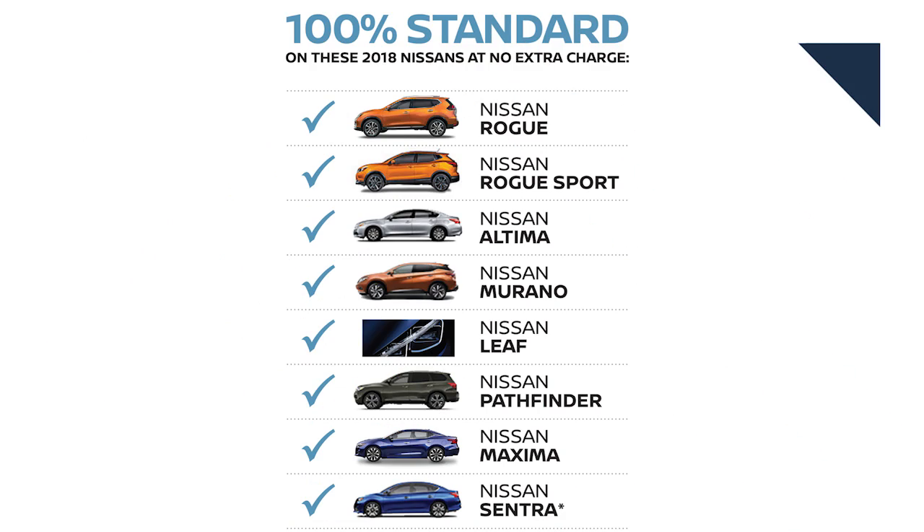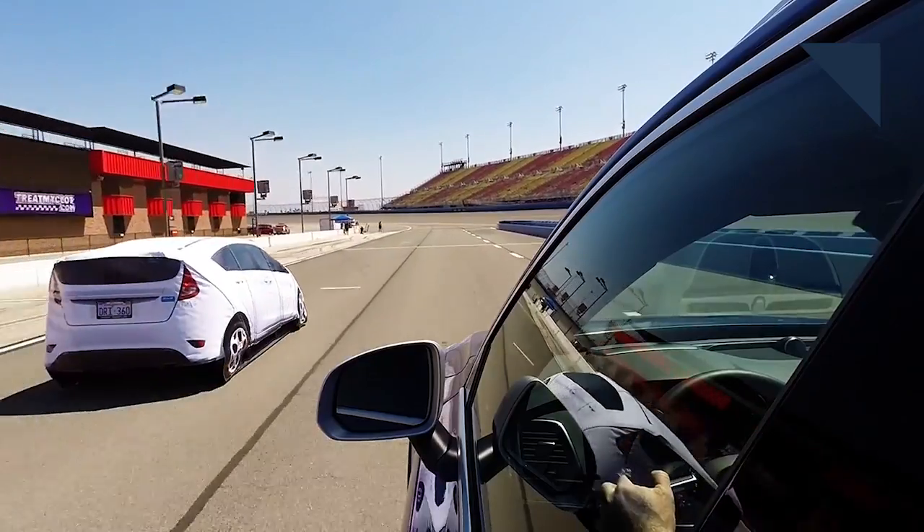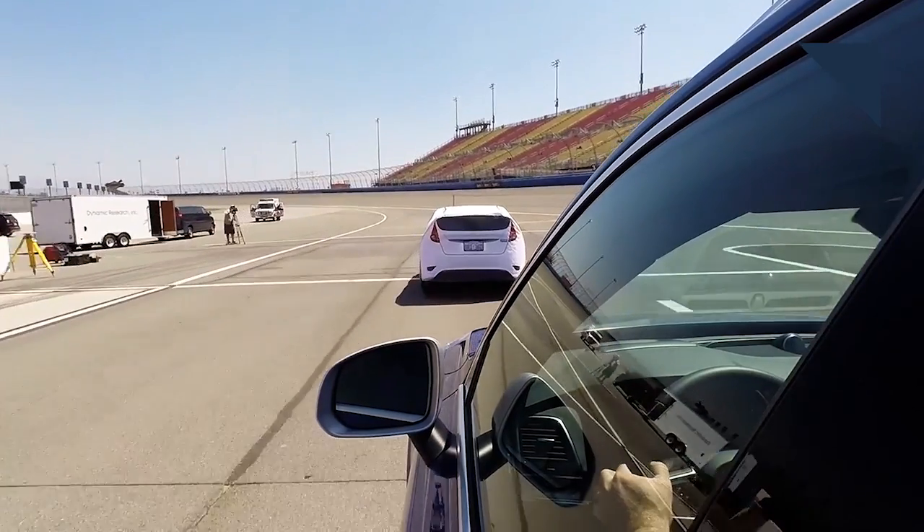Toyota and Lexus made a commitment last year to equip all their vehicles with automatic emergency braking as standard by the end of this year, and now Nissan is stepping up its game. The automaker will make the technology standard in the U.S. on seven of its most popular models, which should equate to about a million vehicles for model year 2018. Automatic emergency braking uses various sensors to detect other vehicles and will apply the brakes to avoid or minimize a crash. NHTSA says if all automakers use the technology, it would eliminate 20% of all crashes.